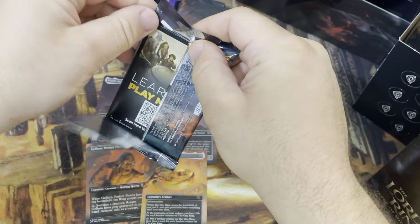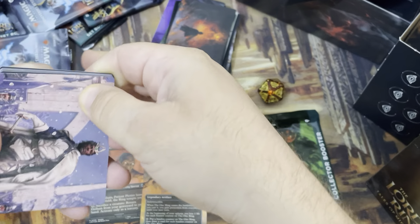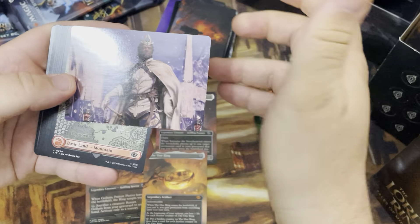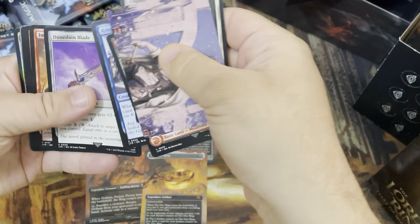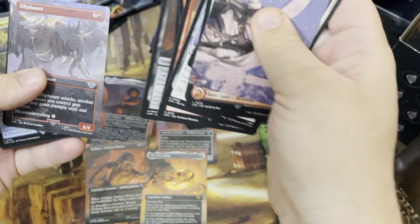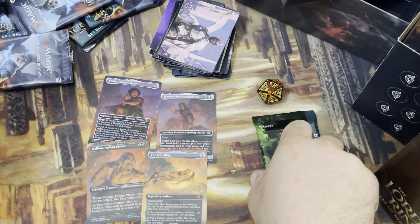Last set pack, and then we'll open up the collector booster. Hopefully we can get something amazing. I called a Nazgul in the first pack — can I get two? This is Aragorn King of Gondor art card. Mountain, Esquire of the King, Dunedain, Improvised Club, Bitter Downfall, Ranger's Firebrand, Gollum's Bite — no Nazgul. Oliphaunt. The Phial of Galadriel is our rare, and Gandalf's Sanction foil. Well, hey, we got one Nazgul — cannot complain about that.